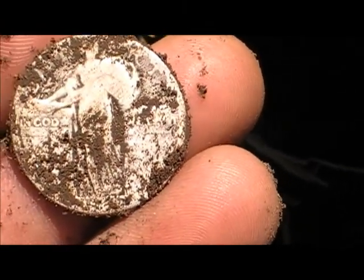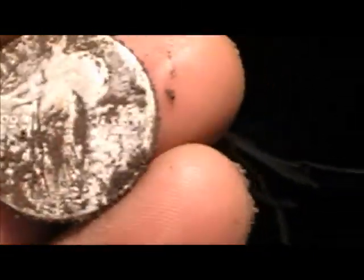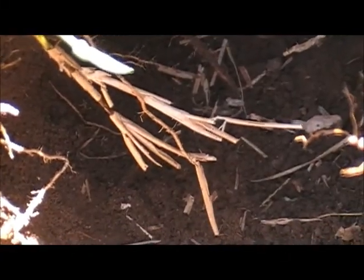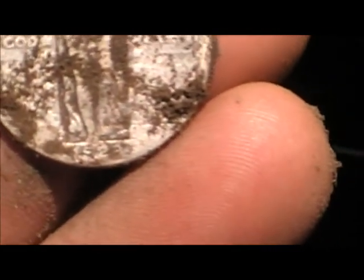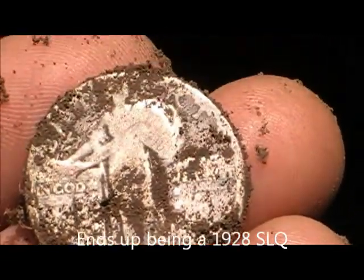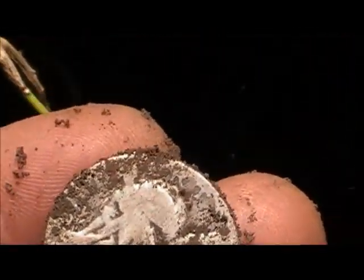I am just blown away. What year is it, I wonder? Let's see if I can get a year — looks like 1923, I think. But this is my first Standing Liberty quarter I've ever dug. Wow.